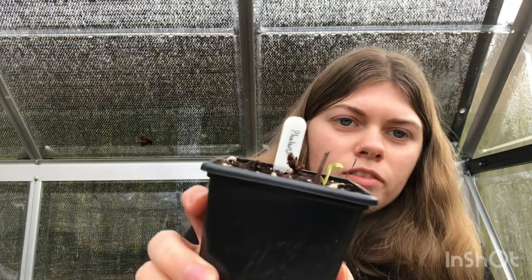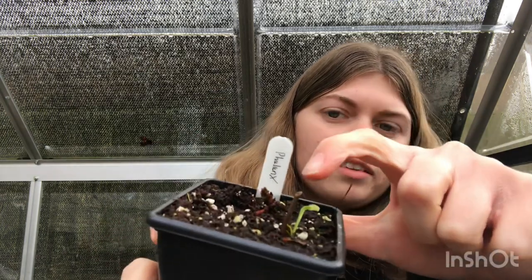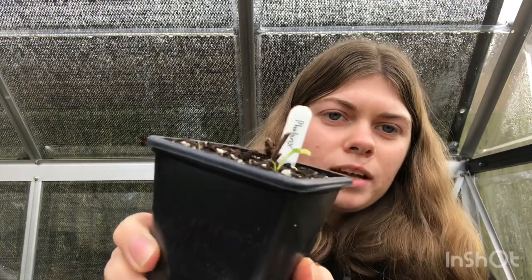For Venus flytrap propagation, I've done flower stalk propagation. I only got one success this year — I did neglect the cultivar ones — but you can see the flower stalk and the little baby that has come up from the bottom. It's just experimenting with different propagation methods that I love most about horticulture and applying it to the hobby of carnivorous plants.